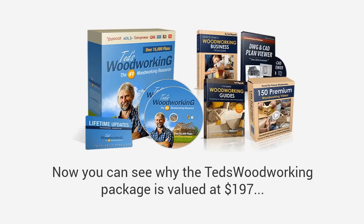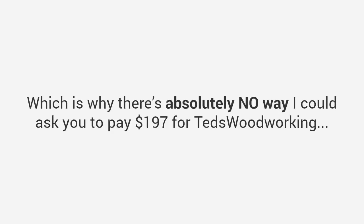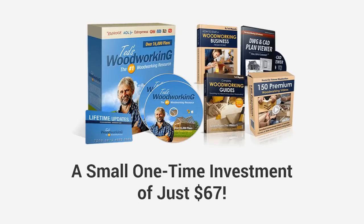Now you can see why the Ted's Woodworking package is valued at $197 — even without the bonuses this is a steal. And if you bought the bonuses by themselves your total investment today would be over $380. However, just for watching this presentation today I have a much better deal coming your way. I know times are tough for a lot of good hard-working people, and the plans in this package can save folks a lot of money. Which is why there's absolutely no way I could ask you to pay $197 for Ted's Woodworking, or even just $99. So if you act right now — and only if this special website is still up — you can get the full Ted's Woodworking package with over 16,000 plans for all types of projects, plus all the bonuses and everything else, for just a small one-time investment of just $67.